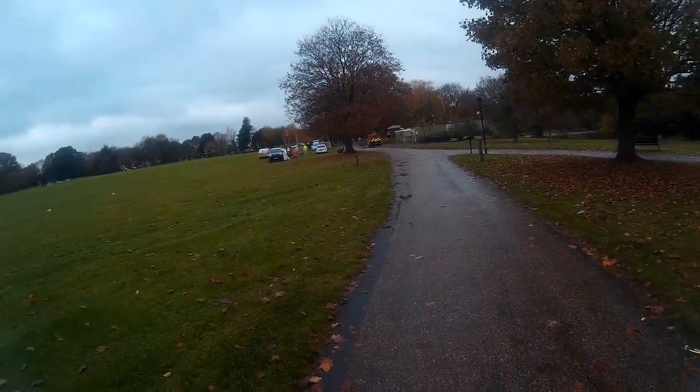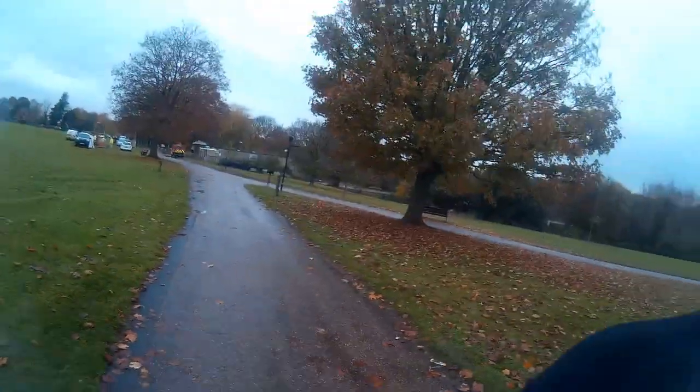There's a group of workers there doing some ground investigation. I think they're going to be building a new cafe or something.